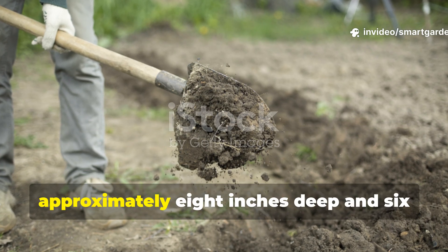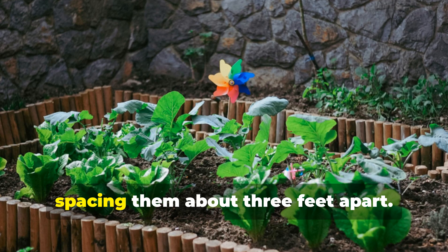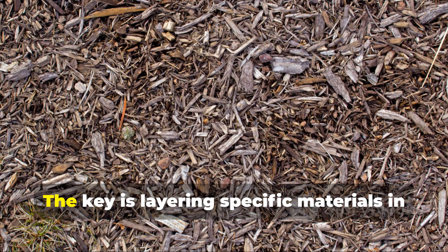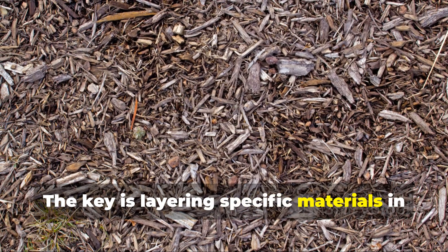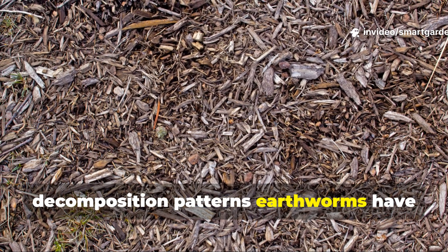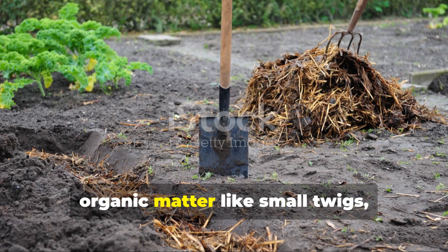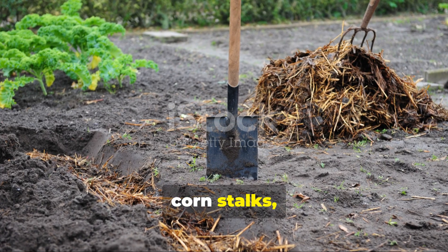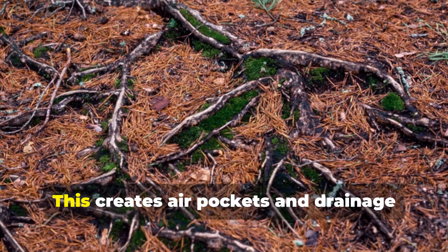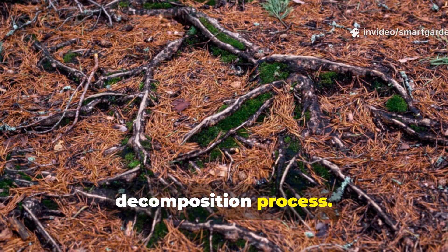Start by creating trenches approximately 8 inches deep and 6 inches wide throughout your garden beds, spacing them about 3 feet apart. The key is layering specific materials in a precise sequence that mimics the natural decomposition patterns earthworms have evolved to follow. Begin with a 2-inch layer of coarse organic matter like small twigs, corn stalks, or thick plant stems. This creates air pockets and drainage while providing structure for the decomposition process.